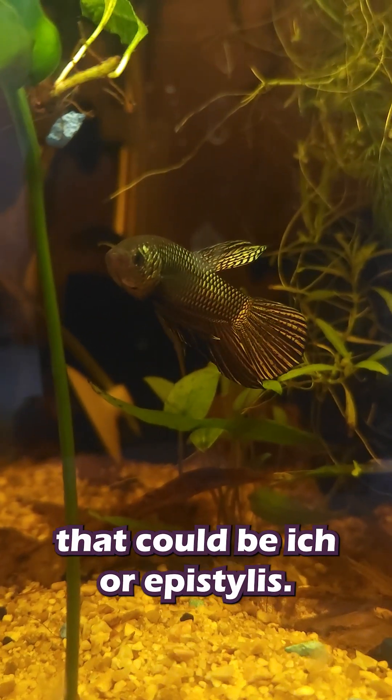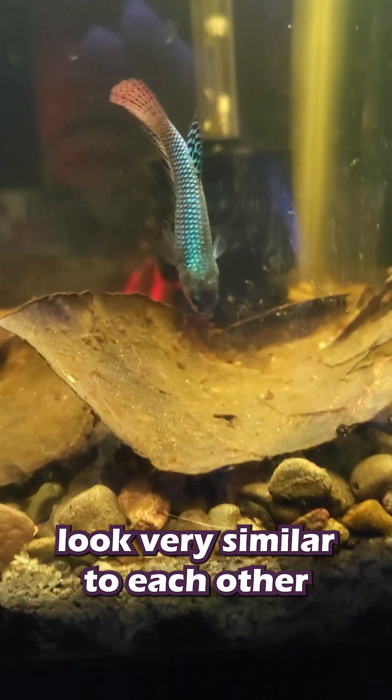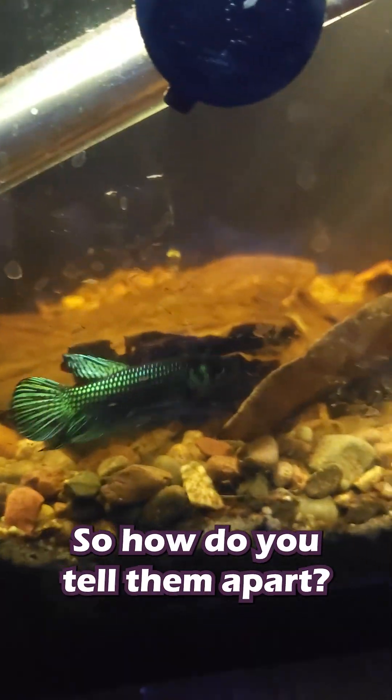What are these white dots on my fish? Well, that could be Ick or Epistylis. Many folks have heard of Ick, but not Epistylis. These two issues look very similar to each other, as they both look like white dots on your fish. So how do you tell them apart?